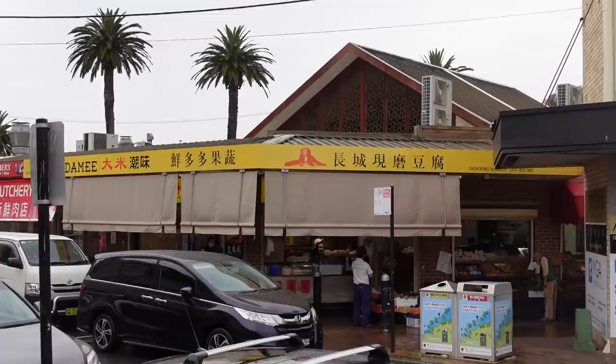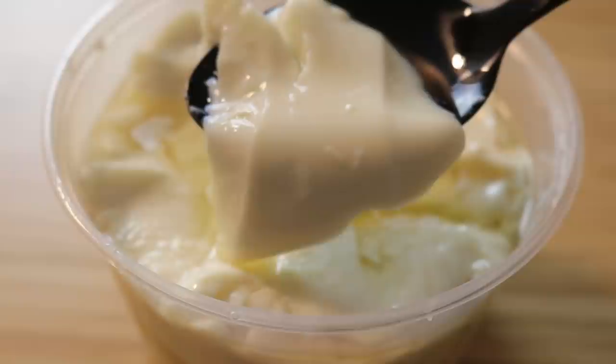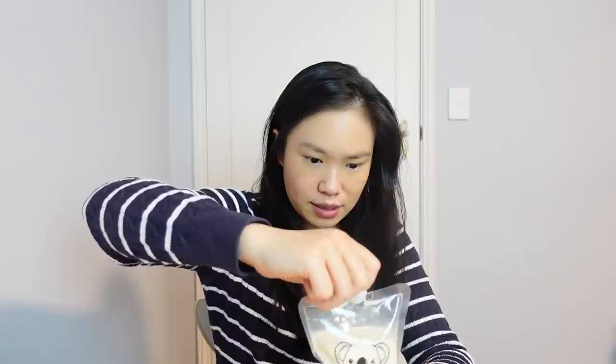If you're in Eastwood, definitely check this place out — it's quite unassuming and you might miss it if you're not looking for it, but if you like tofu pudding, give it a go. The last thing to try is the soy bean milk. It's not bad, but I'd like it to be just a tad sweeter. My favorite overall is the tofu pudding.